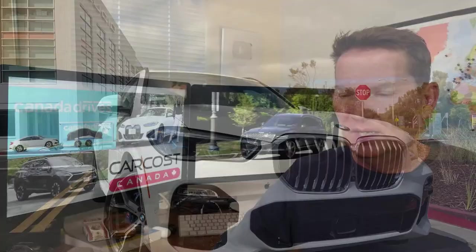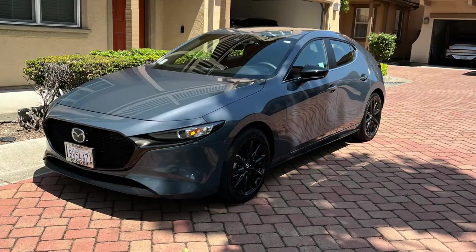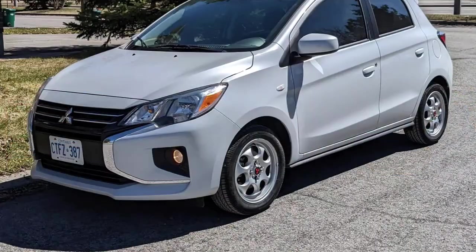The next one is Jeff's new BMW X5 40e — the plug-in hybrid version. Then there's Juan's Carbon Edition Mazda3, a nice-looking car. Our next one goes to Minh — a great shot of his G70 done in the snow, looking really good with the red.